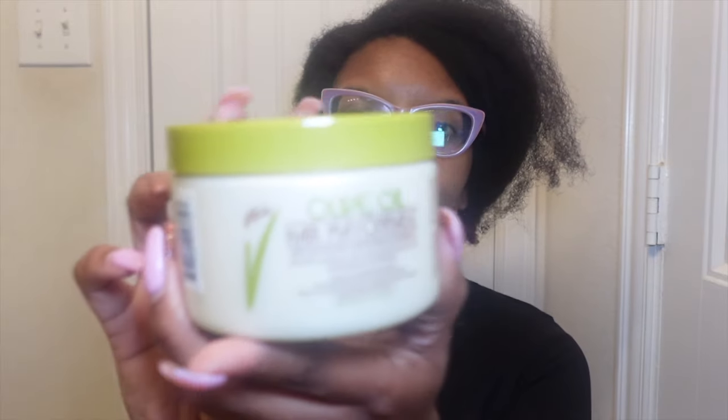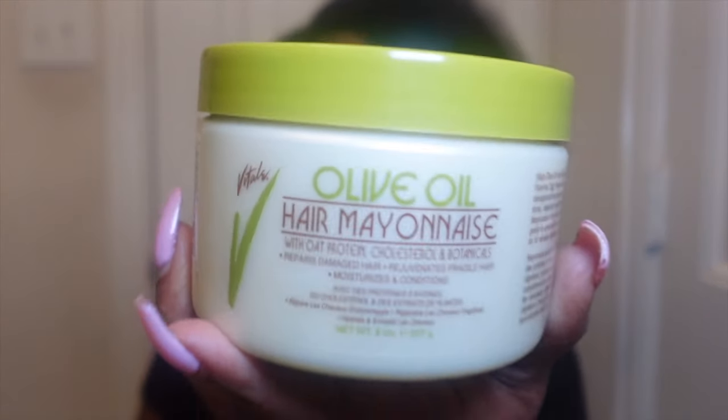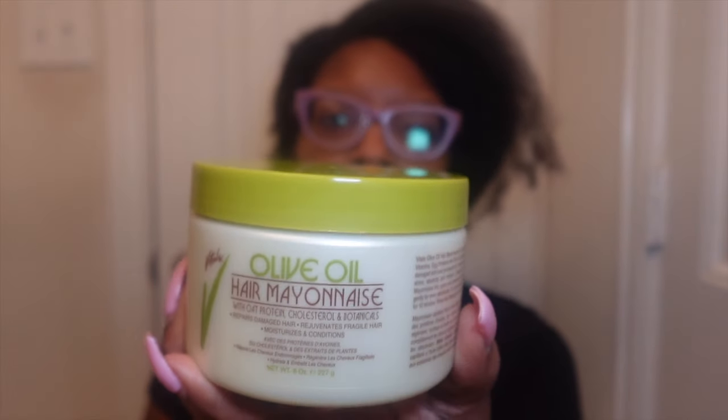I know plenty of you have seen the Vitale product at Sally's Beauty — it's always there. There's not a lot in this container; if I'm honest, this is like six or eight ounces. This will be enough for half of my hair, which is actually perfect for this particular product review.